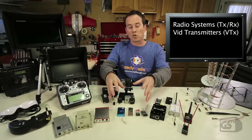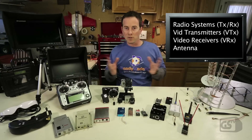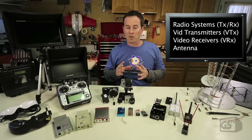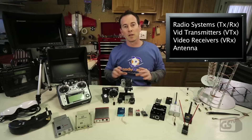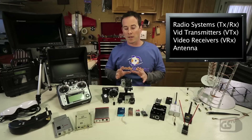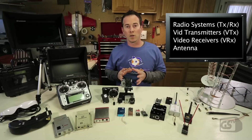There are radio systems, transmitters, receivers, and antennae — all of these make up your whole system. The key is you want to have an understanding of each of these elements and how they play a part in your FPV system, to really utilize and maximize your setup for what you want to do.